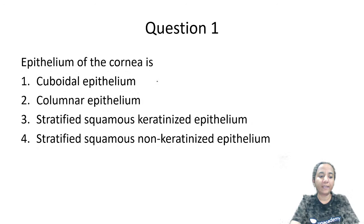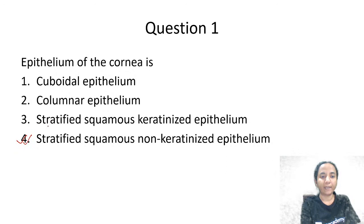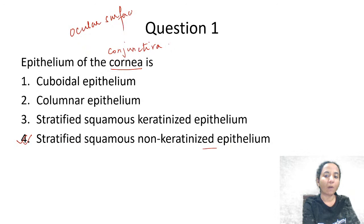What is the epithelium of the cornea? The options are cuboidal epithelium, columnar epithelium, stratified squamous keratinized epithelium, or stratified squamous non-keratinized epithelium. The answer is stratified squamous non-keratinized epithelium. It is not just the epithelium of the cornea — it is both the epithelium of the cornea and the conjunctiva. So the epithelium of the ocular surface is stratified squamous non-keratinized epithelium.